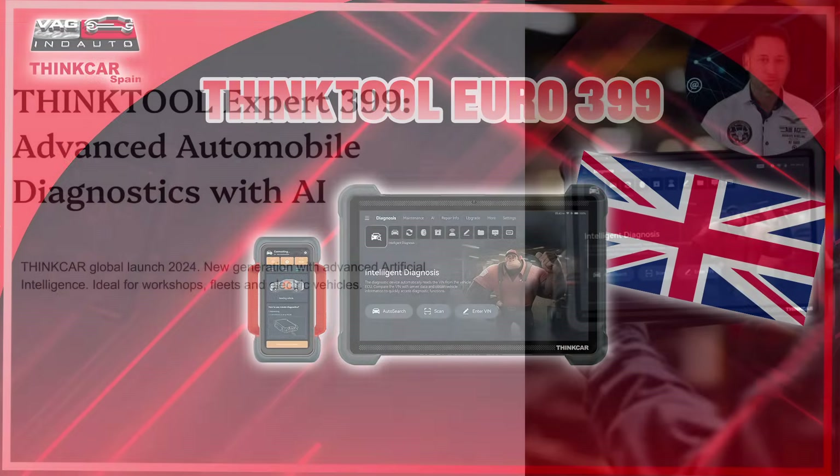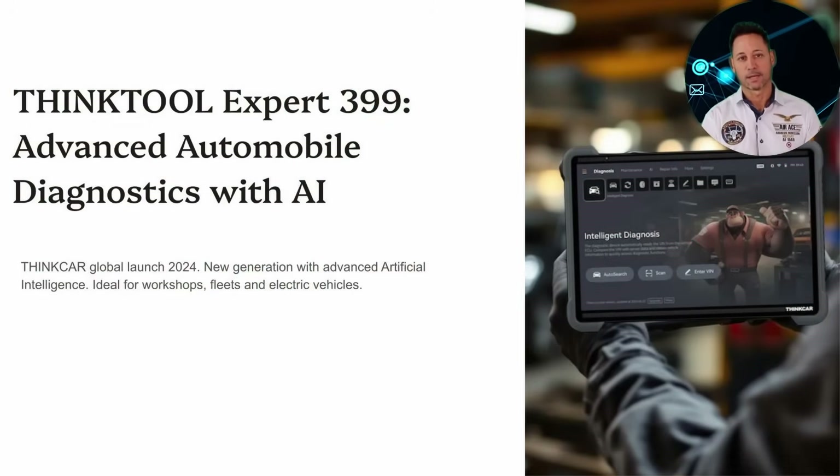Today, I present to you the THiNK Tool 399 Euro, the latest innovation in vehicle diagnostics from THiNK Car, launched in 2024. This tool represents a revolution thanks to its integration with Advanced Artificial Intelligence, designed for professional workshops, fleets, and electric vehicle specialists.